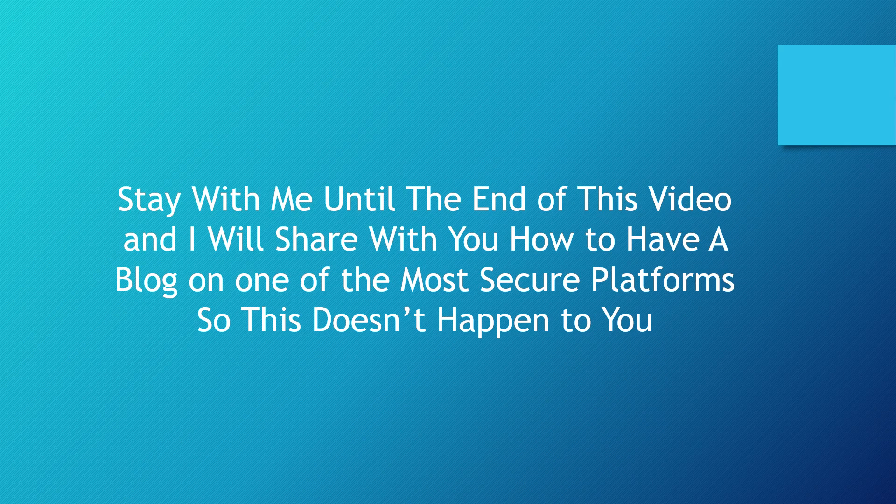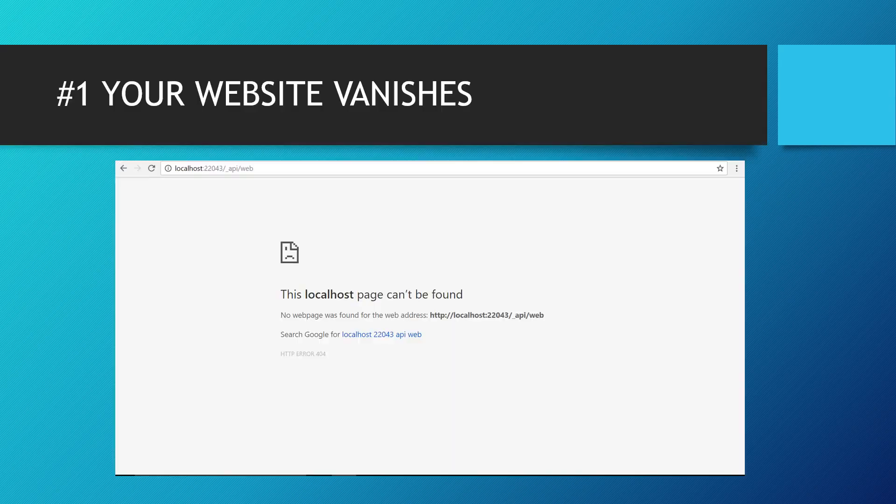I want you to stay with me until the end of this video and I will share with you how to have a blog on one of the most secure platforms, so this won't happen to you — it will really reduce your risk of ever having your website hacked.